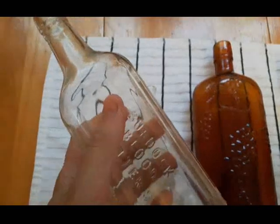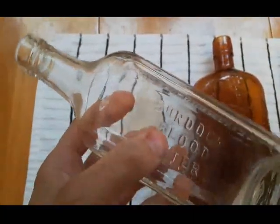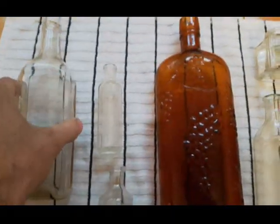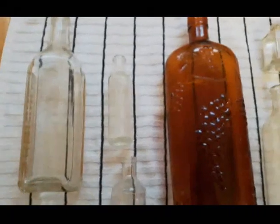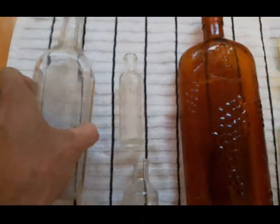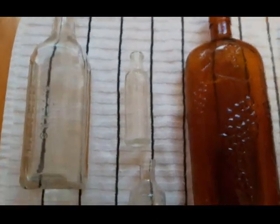This Burdock Blood Bitters was established in 1873 in Toronto, Canada. It was quite popular during temperance and prohibition times because it contained 25% alcohol. So, you know, if you didn't want to be caught drinking alcohol, you could just always pick up a bottle of Burdock Blood Bitters.